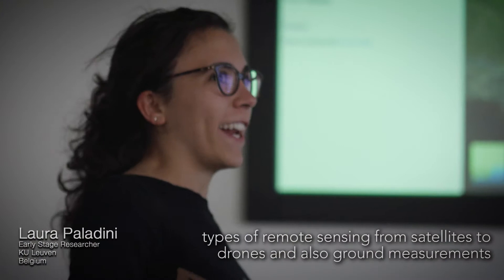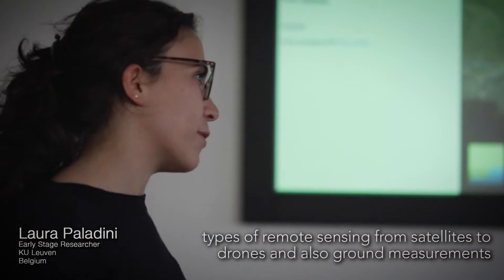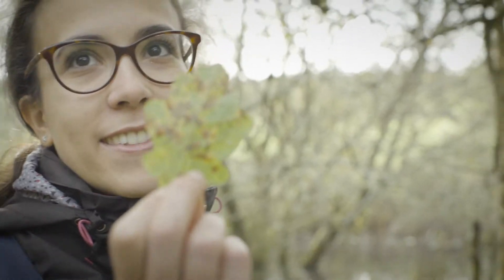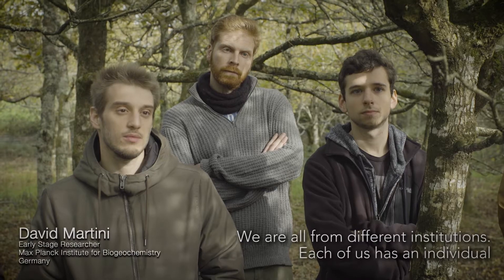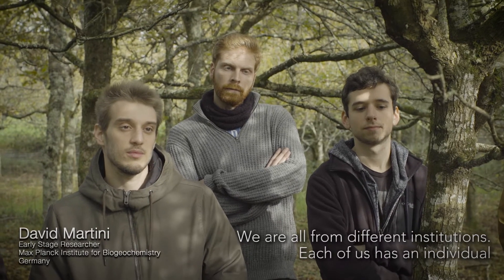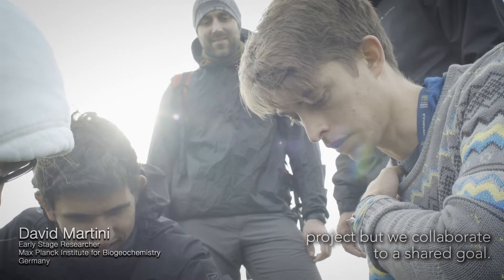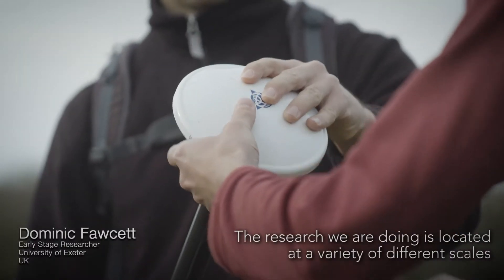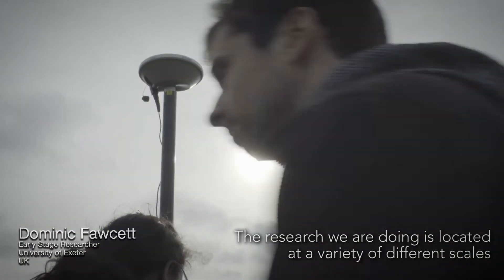My project will be focused on monitoring PR trees using different types of remote sensing, from satellite to drones, also ground measurements, but it may open new perspectives on tree stress detection. We are all from different institutions. Each of us has our own individual project, but we collaborate toward a shared goal.